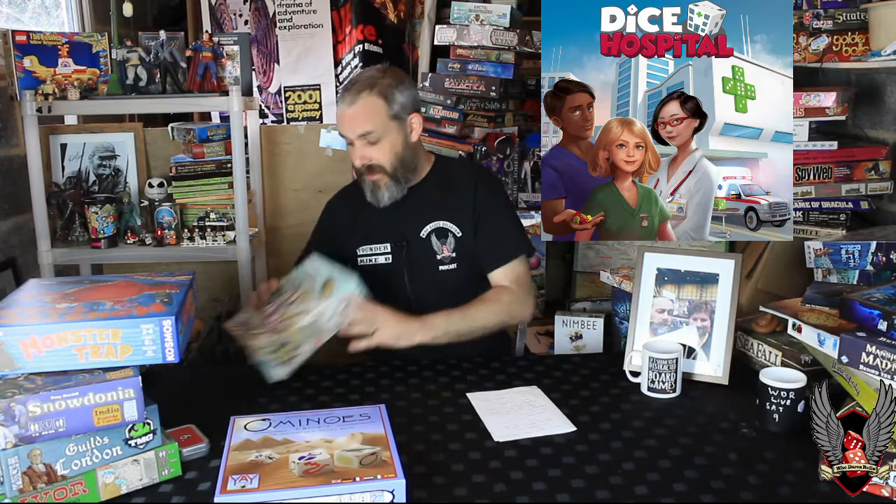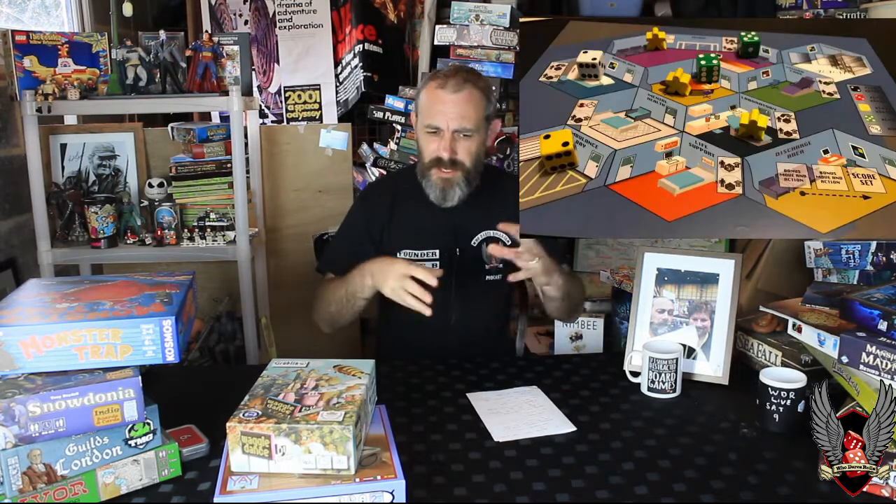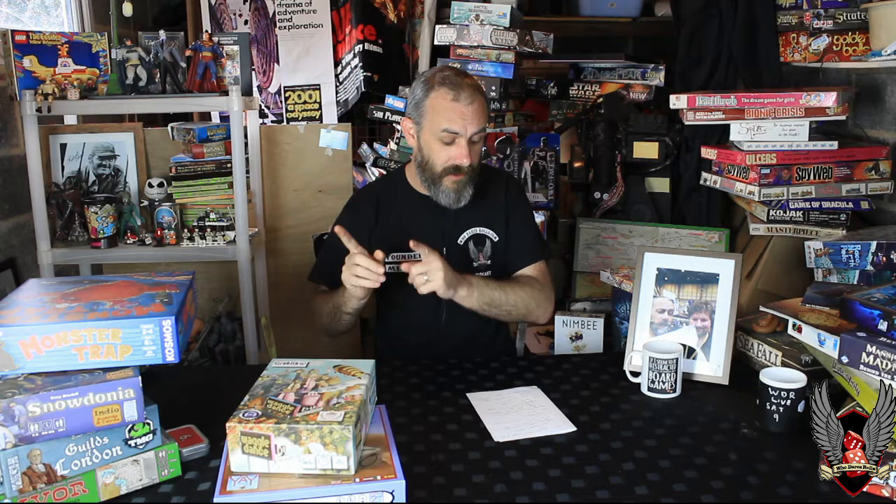Dice Hospital from Mike Nudd — he designed Wiggle Dance, which is pretty cool. He's done a theme-hospital-with-dice game — dice and patient stuff. I don't know much more than that but it looks kind of cool and Mike's stuff is really good. Go and check it out.